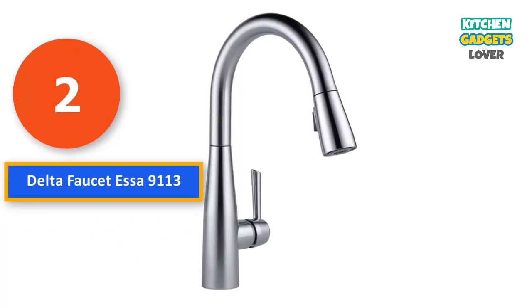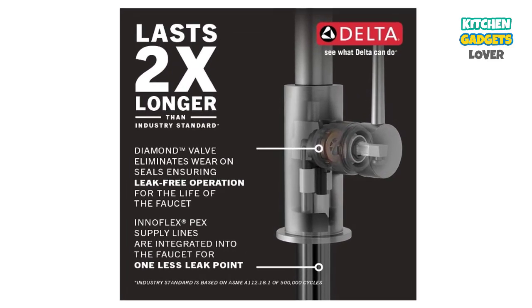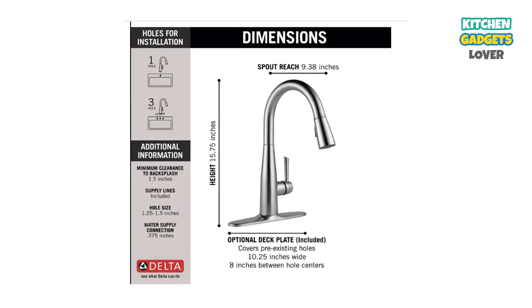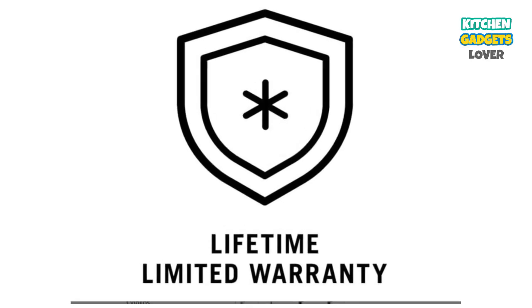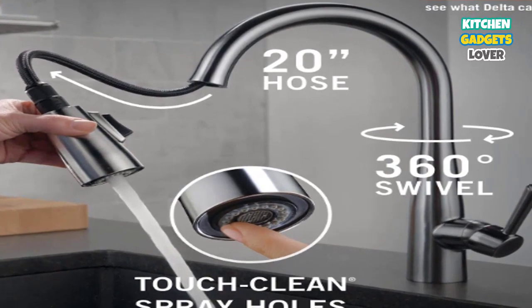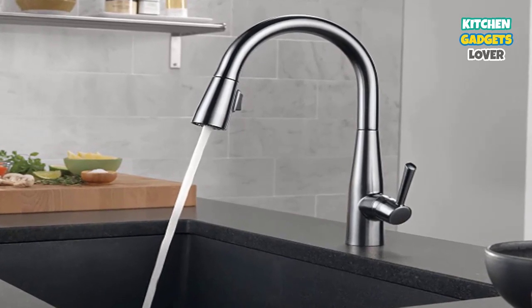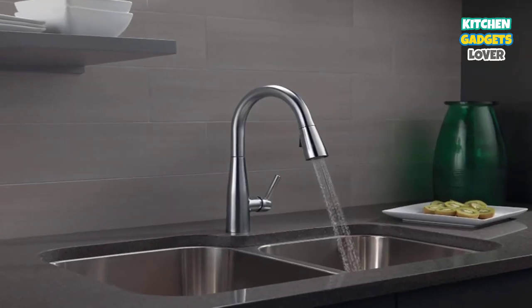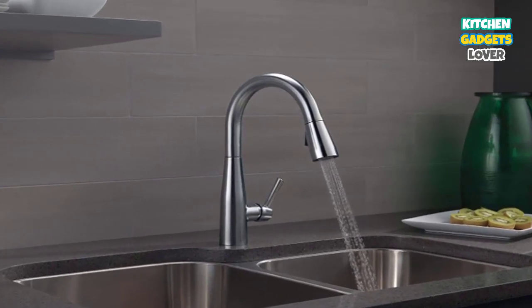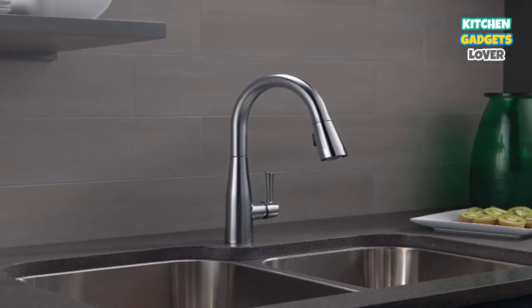Number 2: Delta Faucet S9113. Our second pick is the Delta ESA Single-Handle Kitchen Sink Faucet. Manufactured with the quality you'd expect from Delta, this model comes complete with a pull-down sprayer and magnetic docking spray head. Its patented Diamond Seal Technology works to keep the chance of leaks at a bare minimum, keeping your faucet in working condition up to two times longer than its competitors. Easy to install, it comes with Delta's Magnetite Docking System, which keeps your sprayer in place while washing dishes without drooping. Your purchase includes InnoFlex PAX supply lines and an optional deck plate for those with three-hole installation needs. This faucet also has touch-clean spray holes, which make it a simple task to clear any calcium and lime deposits away.